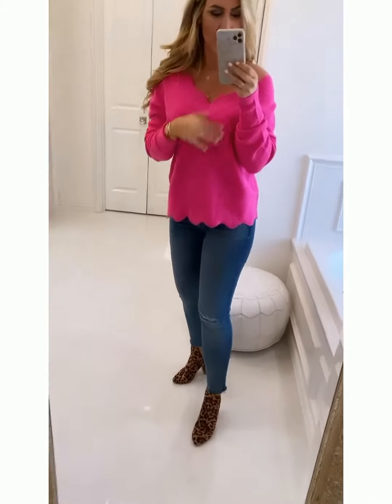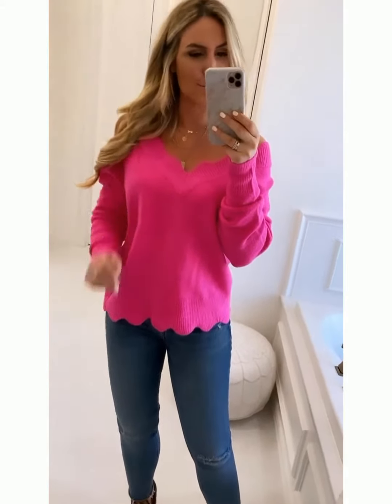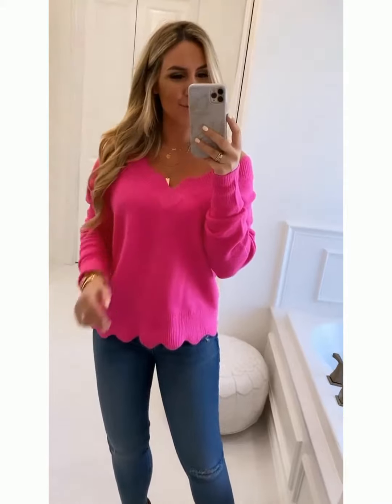I paired it with these adorable little leopard boots that I cannot get over — they're only $36. Anyway, love Social House Boutique, love all their stuff. Definitely check them out — I will do swipe ups for everything, and if you have any questions just DM me.